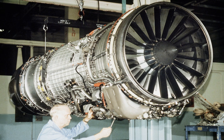Related development includes the General Electric F-101 and General Electric F-118. Comparable engines include the Pratt & Whitney F-100, Saturn AL-31, and Shenyang WS-10. See also the list of aircraft engines.